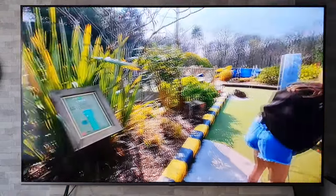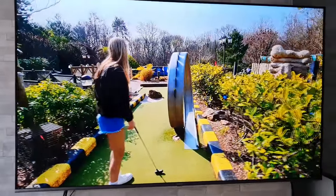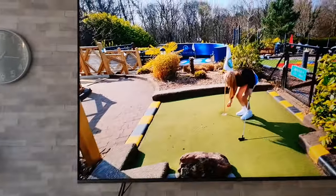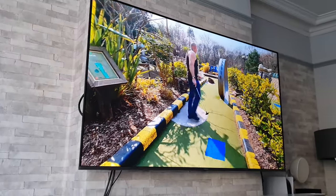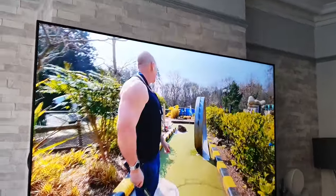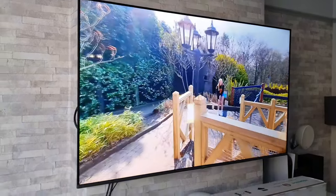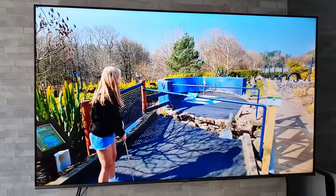The next best thing about this TV is the viewing angles. I have seen better, but we are talking about much more expensive TVs. We have got a sofa set off to the side, and if I sit down just over here you will see that it does a fairly decent job of maintaining the colour and brightness. It does lose it a little bit, but it outperforms my expectations at this price bracket.